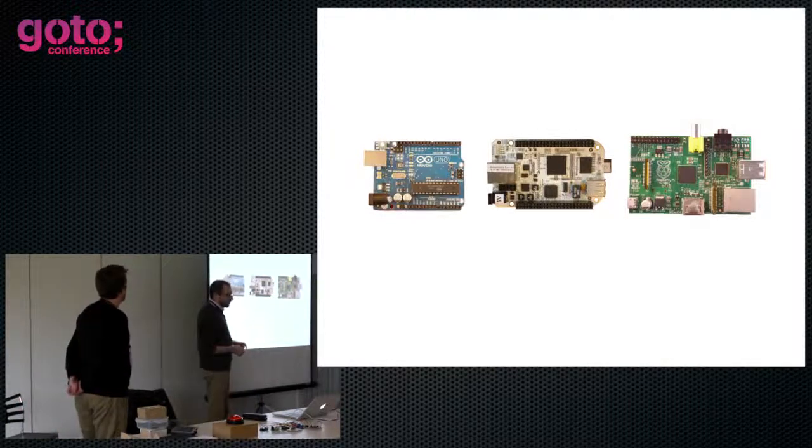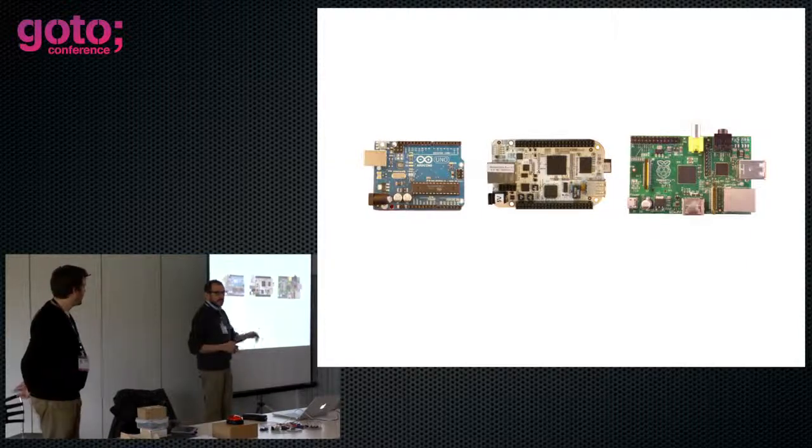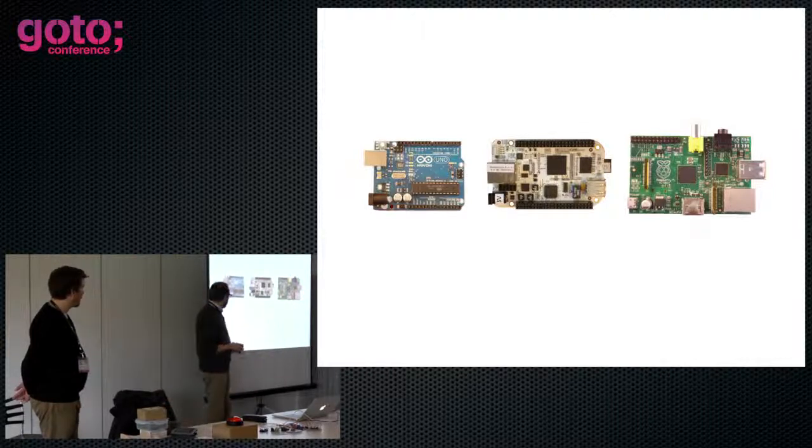The difference between them is interesting, because the Arduino really is just an embedded device. It doesn't really have an operating system, and it's very easy to get started. You can get small ones which are really cheap. It's a great thing to play with because it's so simple. But there are limits to what you can programme on it unless you get very clever. Whereas the BeagleBoard is a full-scale Unix device, but it's not very forgiving.